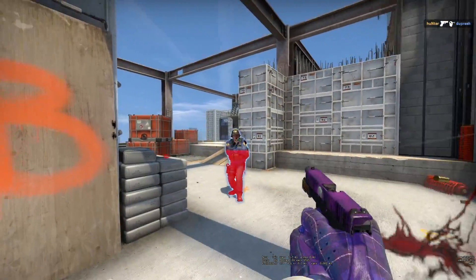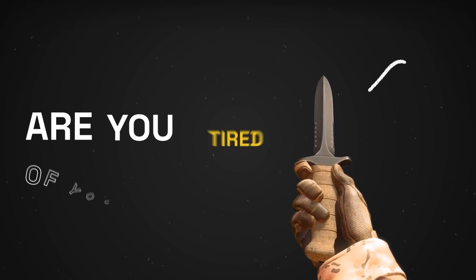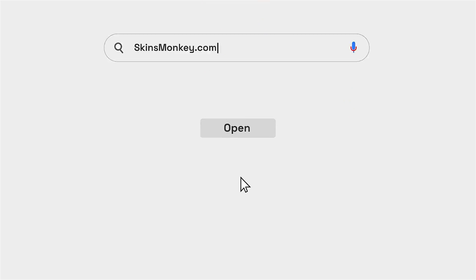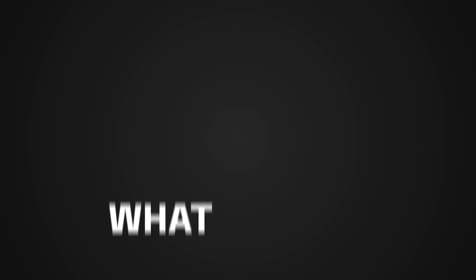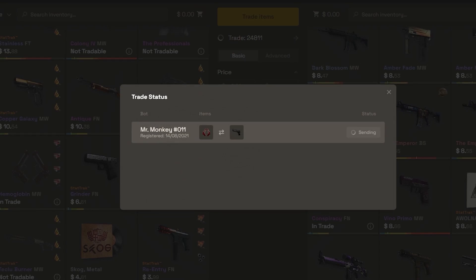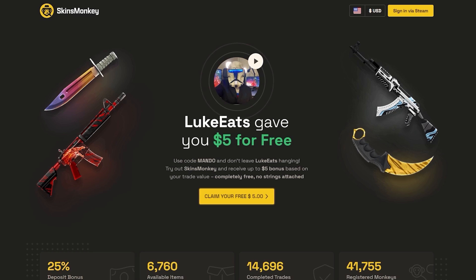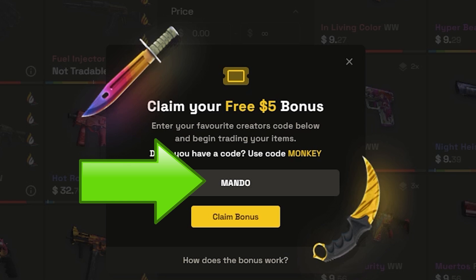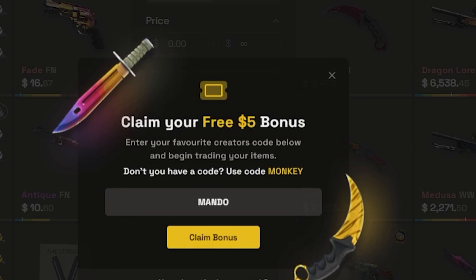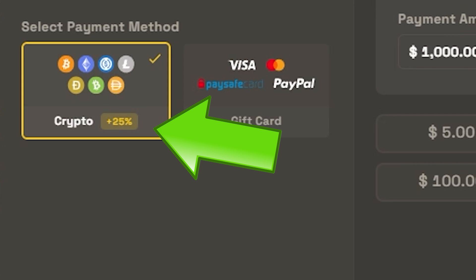If you guys are new to the channel, make sure you hit that like button and subscribe. Today's video sponsor is SkinsMonkey — currently the biggest growing Counter-Strike Global Offensive trading marketplace for skins, with great fees as well. If you have skins you're not feeling anymore, SkinsMonkey is the best way to trade them. In one trade I actually profited 18 cents, which doesn't seem like a lot, but for a trading website it's very good. Sign up today to get up to a $5 bonus. Use my code MANDO, and if you deposit with real-life cash or crypto, you get a 25% deposit bonus.